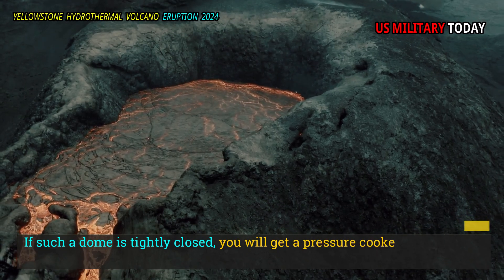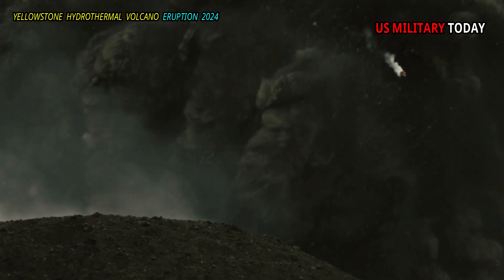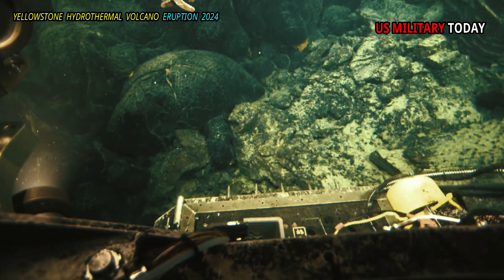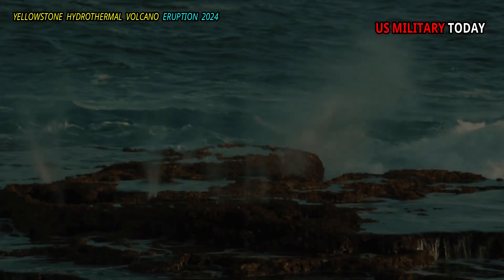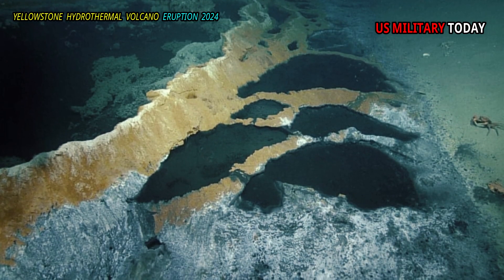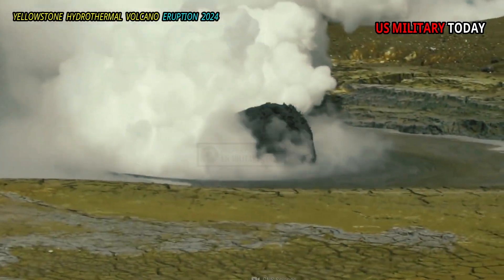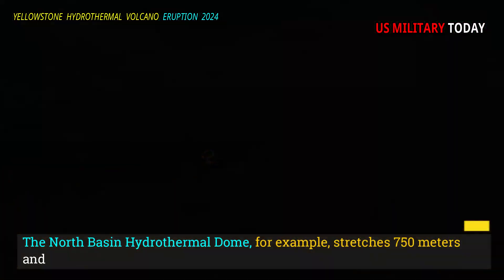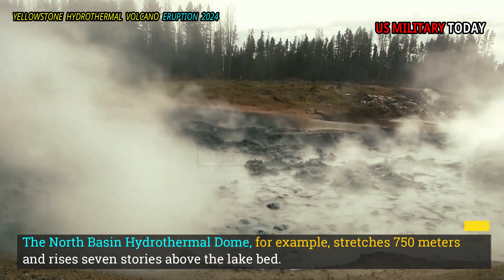If such a dome is tightly closed, you will get a pressure cooker, not a boiling pot on the surface. This can lead to disaster. In fact, during the ROV dive, Morgan and Shanks saw what appeared to be the edge of a damaged dome on the edge of Elliott Crater. They also found hundreds of intact domes — most are less than two meters, but some are much larger. The North Basin hydrothermal dome, for example, stretches 750 meters and rises seven stories above the lake bed.